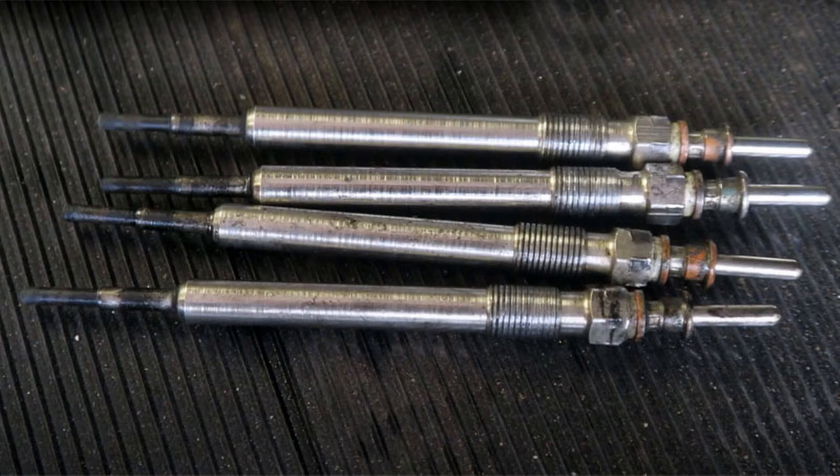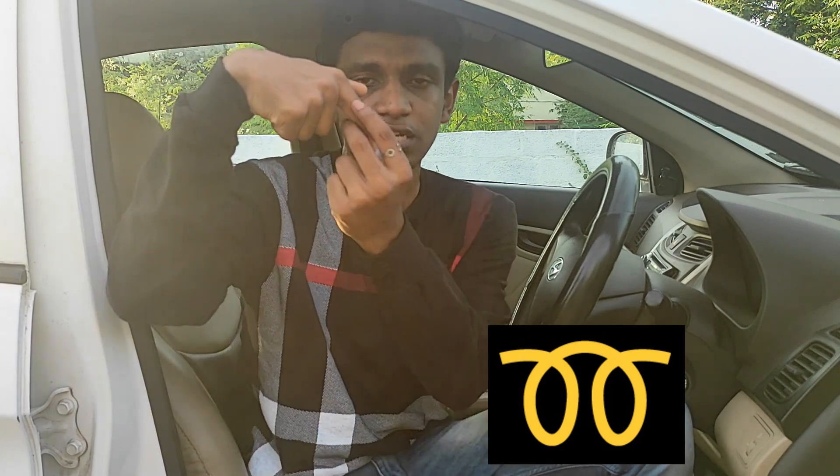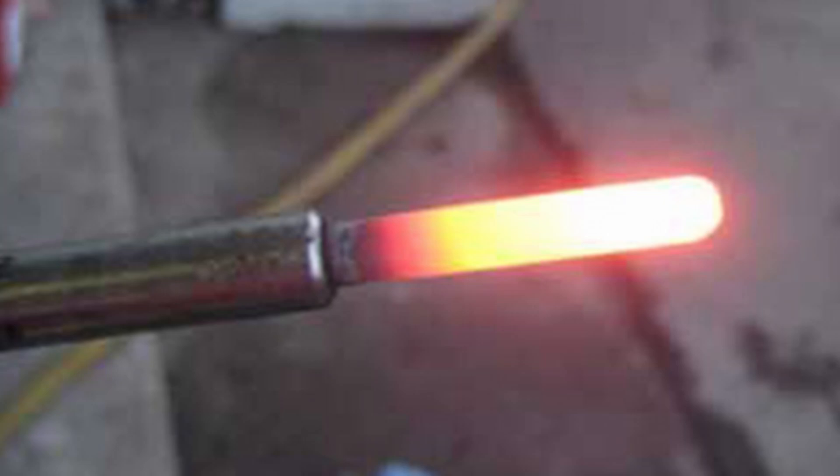This glow plug symbol typically stays on for about 2–3 seconds. In a diesel engine, the air temperature inside the cylinder needs to be very hot for the diesel to ignite. The glow plug, which is positioned above the cylinder, heats the air before the engine starts. Once the air is hot enough, the diesel burns and the engine can start.